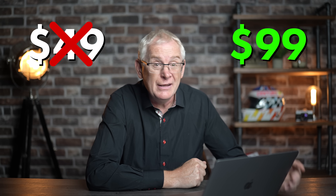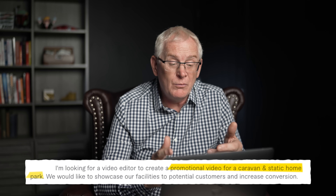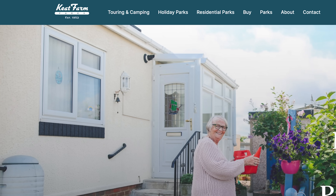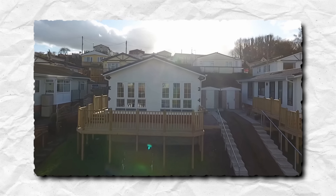Let's raise our price from $49 to $99 and hopefully get our first real paying customer. It's been a few days since I upped my prices and I've got some great news — we've made a sale. It's a promotional video for a caravan or static home park that wants to showcase their facilities to potential customers and increase conversion. What I like about this job is not only can I use stock footage and templates on InVideo, but the client has actually sent me some of their own footage, including drone shots. This should allow me to create something really cool. I'm going to use the same step-by-step process I did before for the Discord builder promo video, so let's fast forward this part.